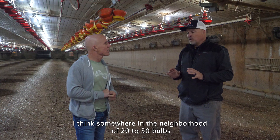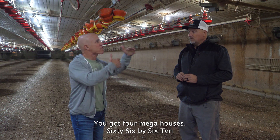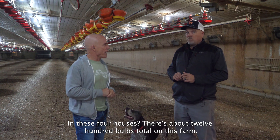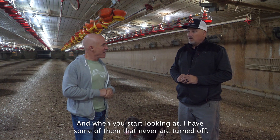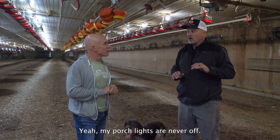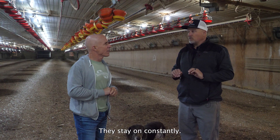I think somewhere in the neighborhood of 20 to 30 bulbs on this entire farm in that seven-year time span. How many bulbs do you have? Four mega houses, 66 by 610 — there are about 1,200 bulbs total on this farm. And some of them are never turned off. My porch lights are never off, my control room lights are never off, the front porch lights stay on constantly.